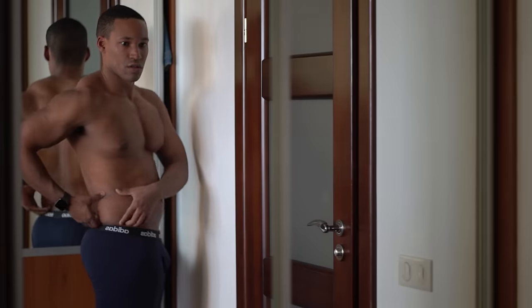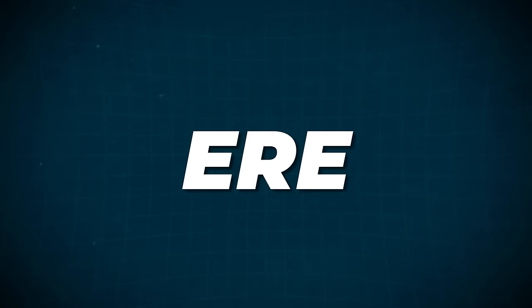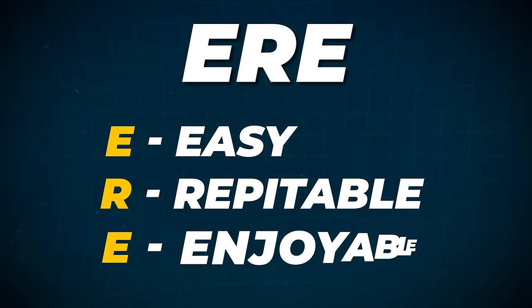The five best breakfast meals to lose your belly fat, your love handles and your chest fat. The reason they're the five best is because of a method I developed called the ERE method: it has to be easy, it should be repeatable and enjoyable.